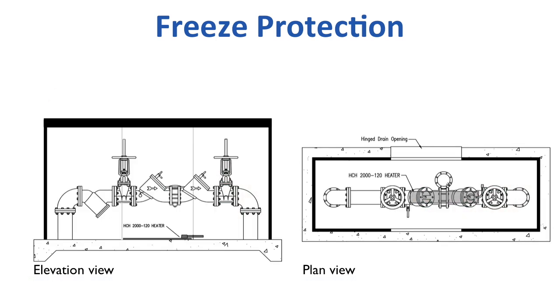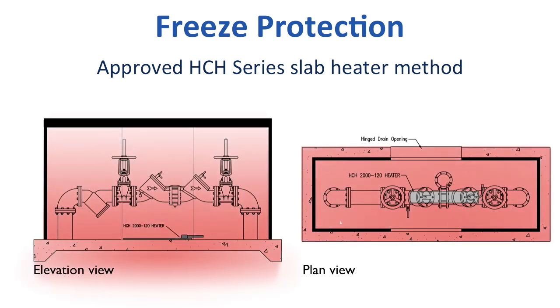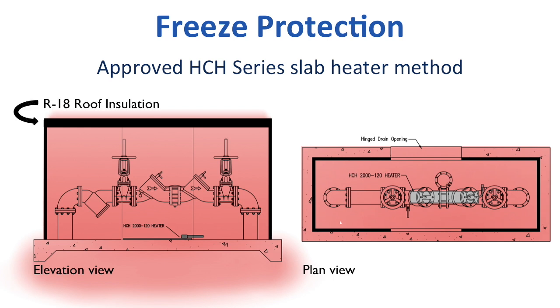The HCH Series floor heater bolts directly to the concrete slab, producing radiant heat that penetrates 16 inches down into the vertical pipes. Safety Cover also doubles the roof insulation to R18, further ensuring a uniform warmth environment inside. In fact, this configuration allows for as much as 25% fewer thermostat on-off cycles on cold weather days.